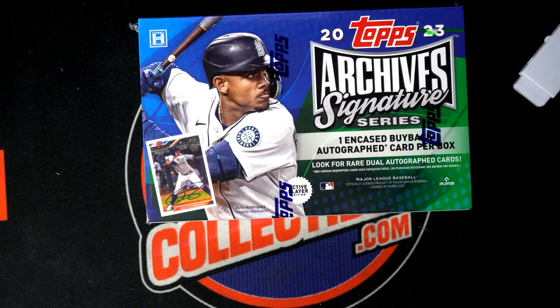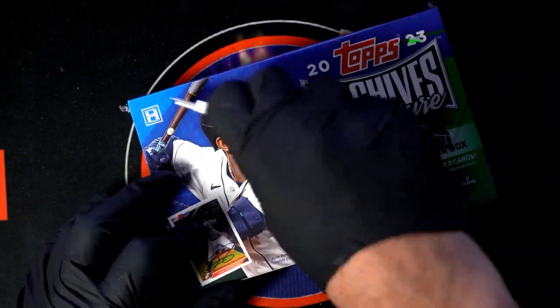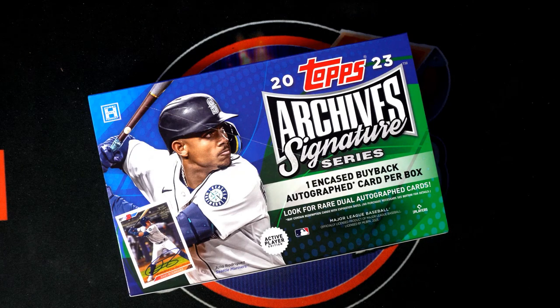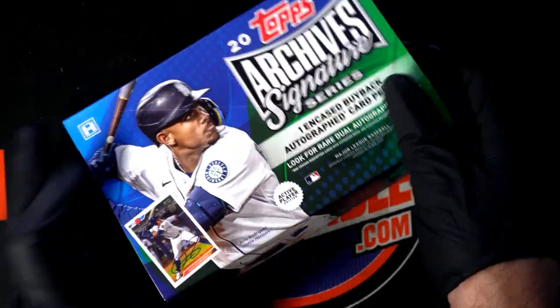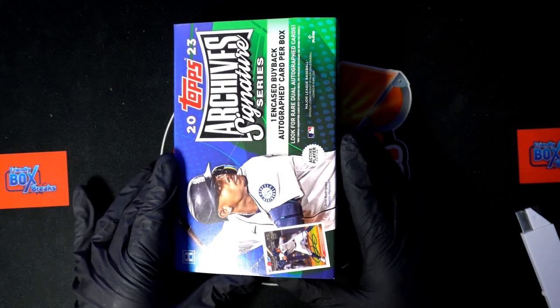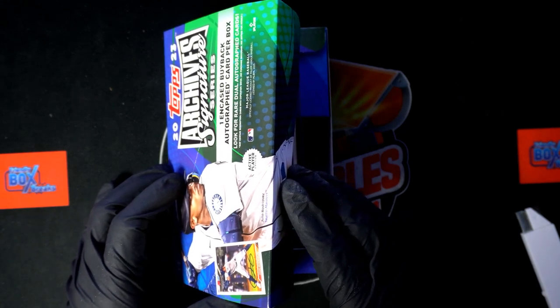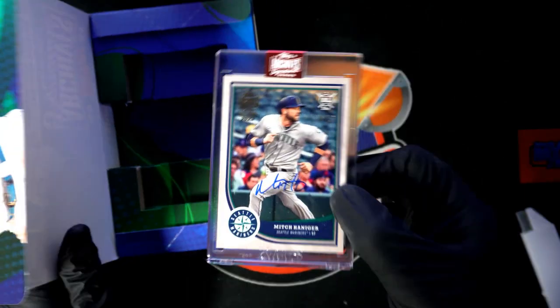It's the Archive Signature Series box break right here. Wishing you the very best in this, Chad, who got every spot. We usually do a random to see who gets which players and all that good stuff, but not this time. We're gonna rip the box for Chad and see what we can get. Archive Signature Series, let's go — one encased buyback autograph card in every box break.